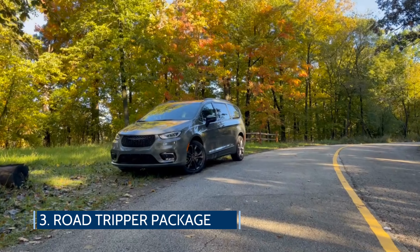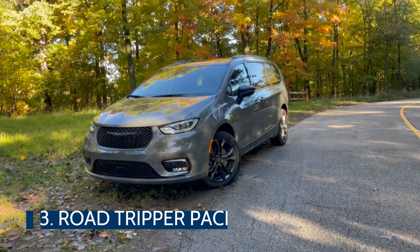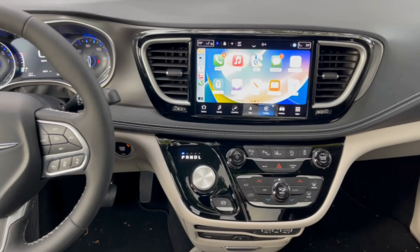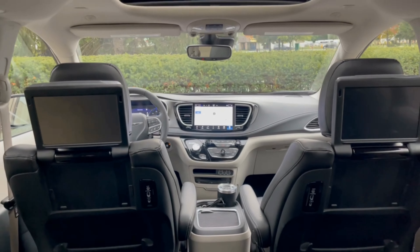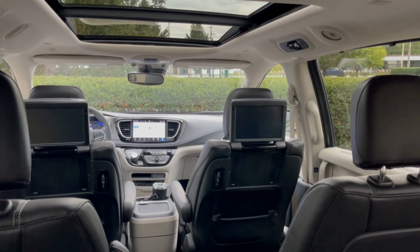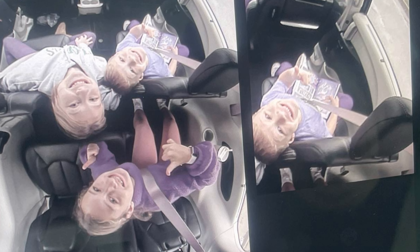Speaking of road trip, the Road Tripper package adds to the Pacifica's already impressive list of features, with a standard Uconnect 5 infotainment system on a 10.1-inch touchscreen that integrates with Apple CarPlay and Android Auto, available Uconnect Theater with Amazon Fire TV, and more. These add to features such as the built-in vacuum or the FamCam interior camera that provides a high-definition view of every seat in the second and third row.